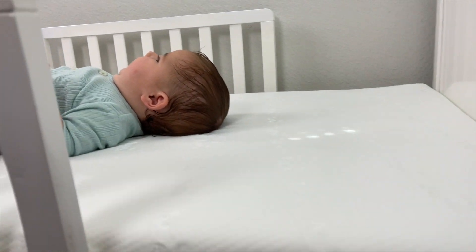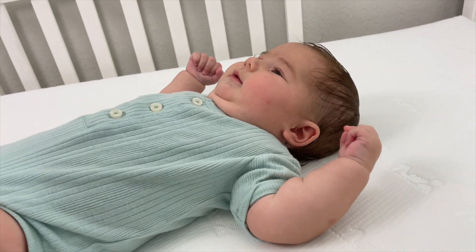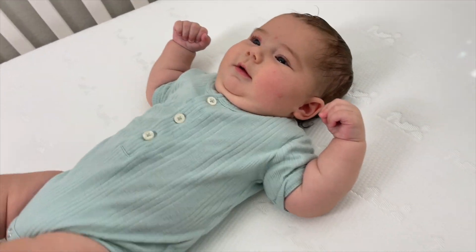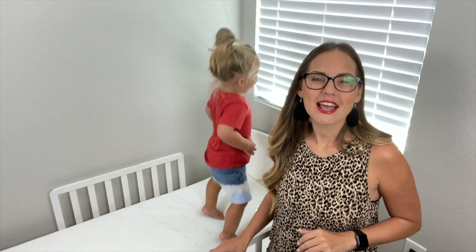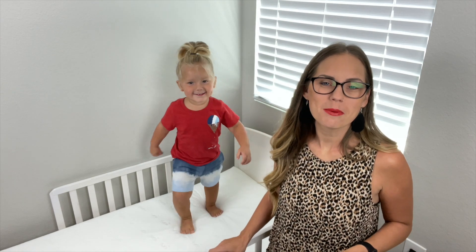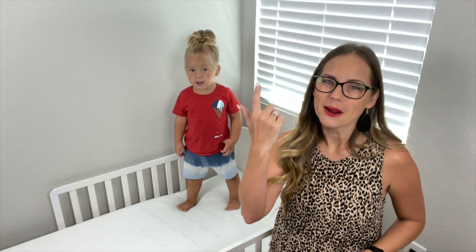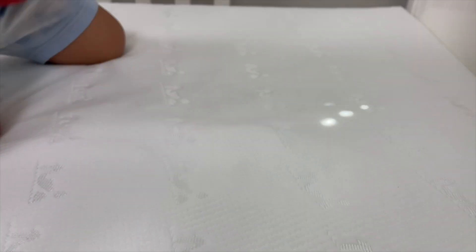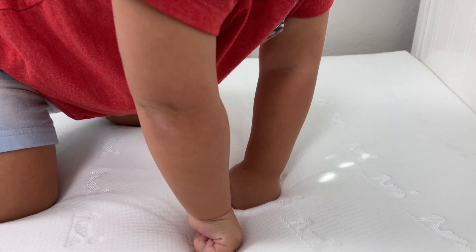Here you can see the thickness of the mattress in comparison to a baby — this is my almost four month old. The mattress has an amazing rebound. No matter how many times he jumps on this bed, it's going to pop right back up. Push. Now let go — see, it comes right back.